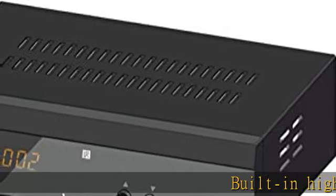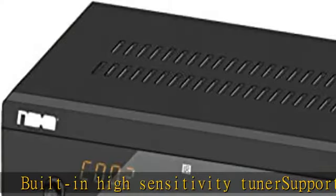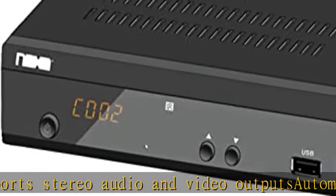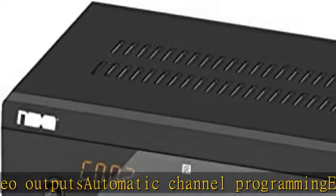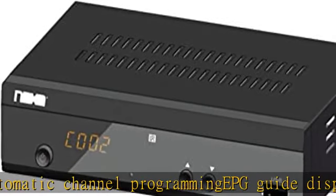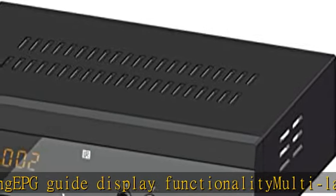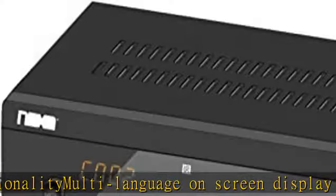Built-in High Sensitivity Tuner. Support Stereo Audio & Video Outputs. Automatic Channel Programming. EPG Guide Display Functionality. Multi-Language On-Screen Display (OSD). Check the description to get this product today at the best price.